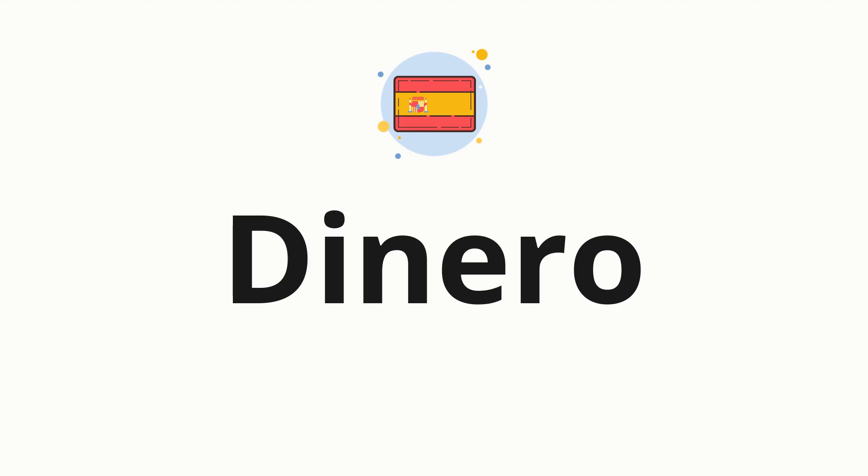Welcome to How to Pronounce. In today's video, we'll be focusing on a new word that you might find challenging or intriguing. So without further ado, let's dive into today's word: Dinero, which means money in Spanish.